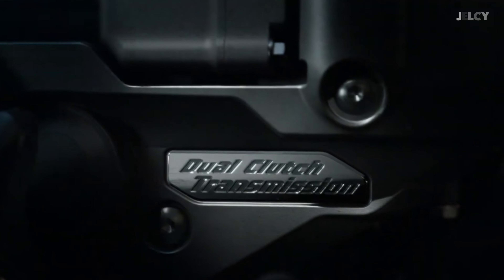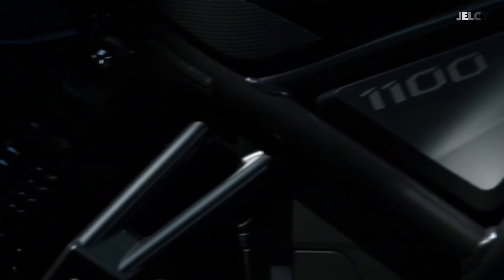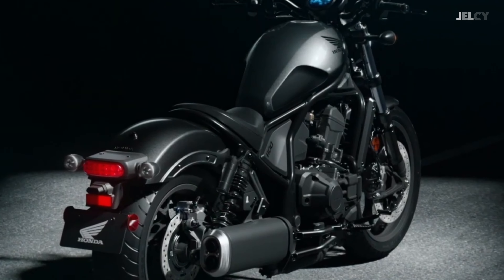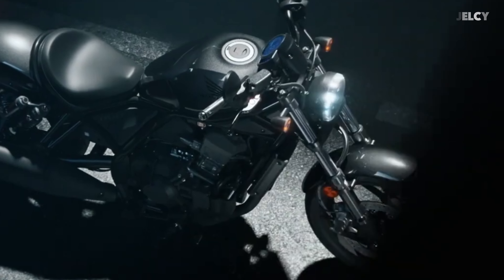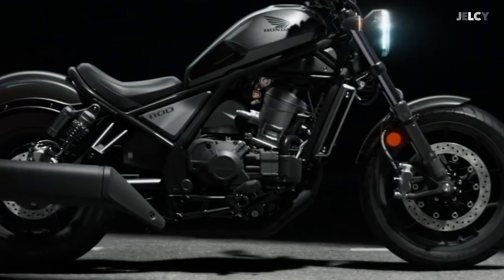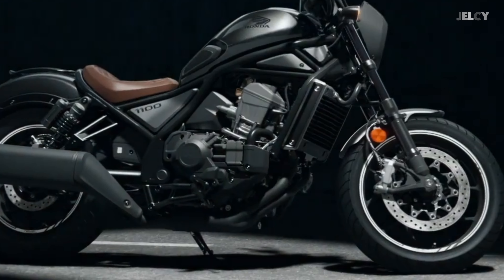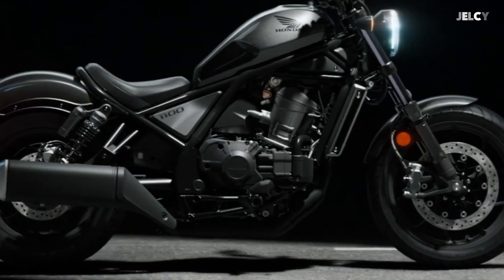Premium rear suspension is predicted to offer serious canyon riding and relaxed cruising, featuring a pair of remote reservoir shocks filled with nitrogen and unique spring rates. Just like the front suspension, this is about adding comfort and performance to your riding experience. The black muffler — forget polishing chrome — blends perfectly with the bike's overall look, and its incredible sound is essential to the riding experience.